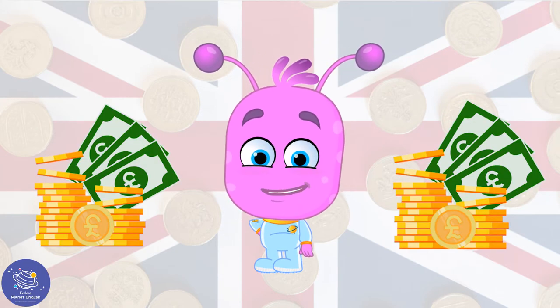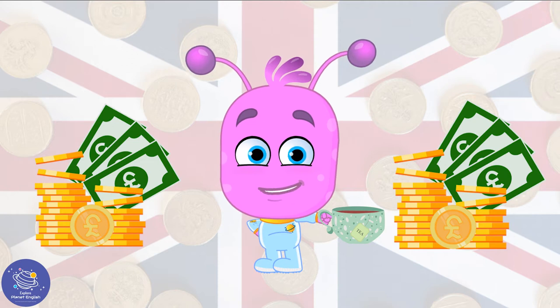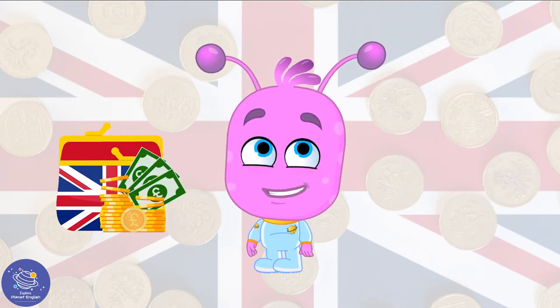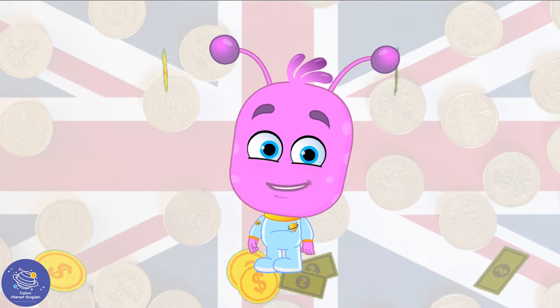Coins and notes, coins and notes, money all for me! Coins and notes, coins and notes to buy a lovely cup of tea. In the UK we use pounds and pence to buy the things we need. We have lots of different coins and notes. Let's see.